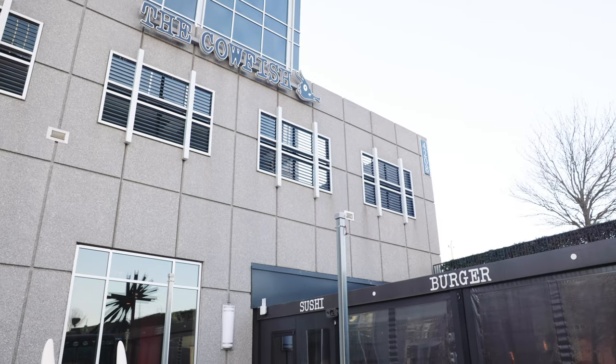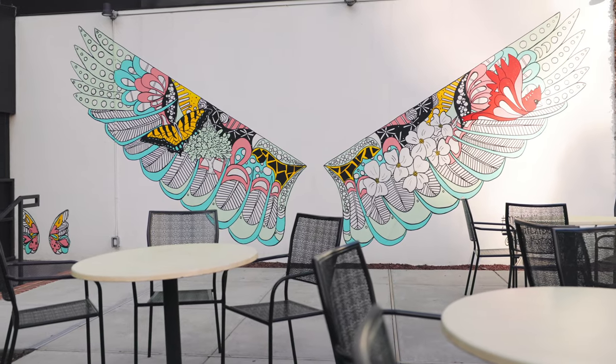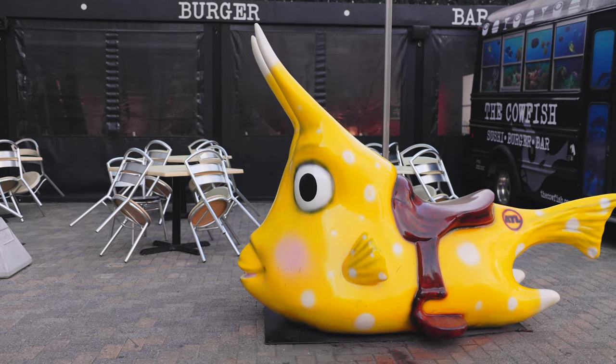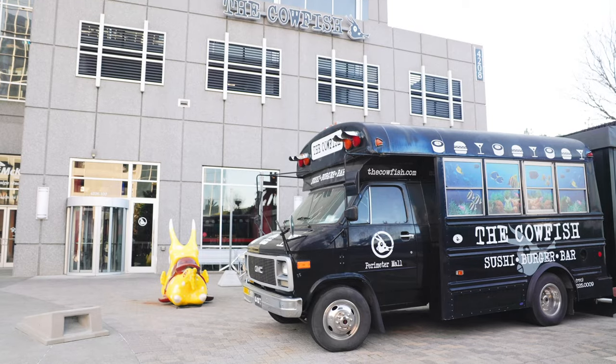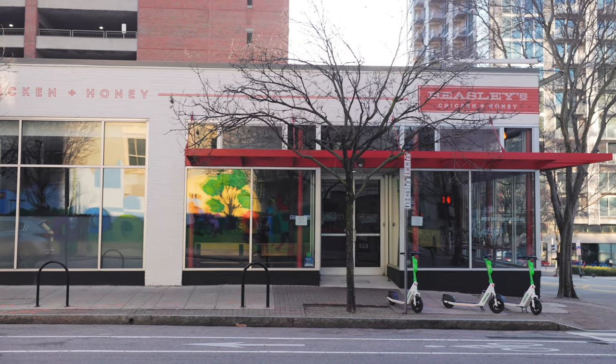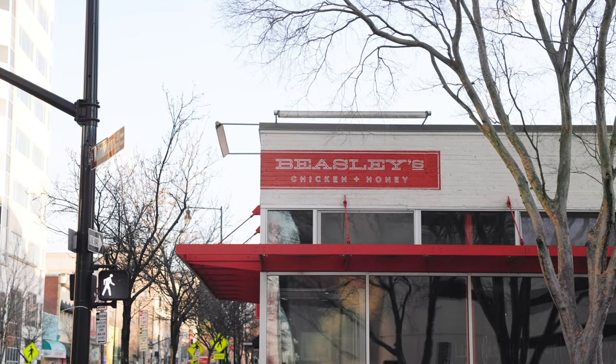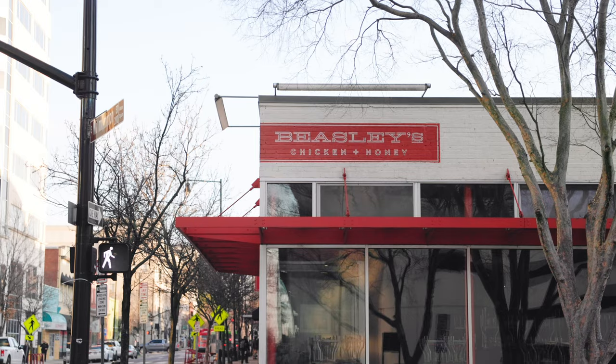Next up is the tourist trap of the day: Cowfish Sushi and Burger Bar. This restaurant offers a unique fusion of sushi and burgers, known for its creative sushi rolls, juicy burgers, and fun atmosphere. Last is Beasley's Chicken and Honey — if you want brunch there on a weekend, you better show up early. This casual eatery serves up delicious fried chicken and southern comfort food, known for its crispy chicken sandwiches, mac and cheese, and biscuits with honey butter.